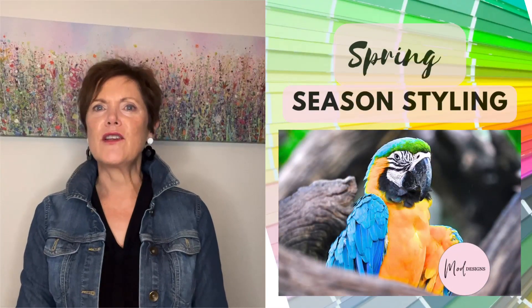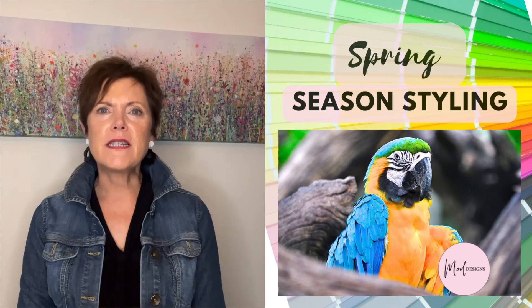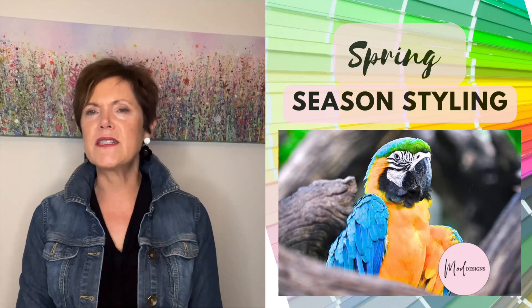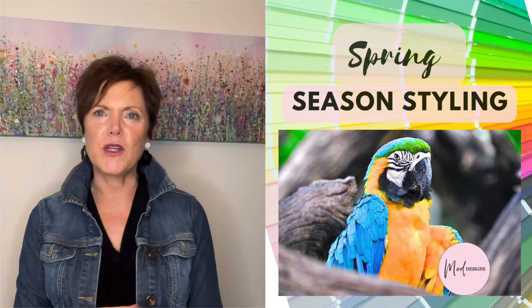Spring seasonal colours evoke a sense of freshness and lightness. Brighter colours like coral, turquoise and citrus colours bring to mind the vibrant energy of springtime. Greens and earthy tones reflect the awakening of nature after winter, with shades ranging from light and airy to deep and rich. Overall, spring colours capture the joyful and hopeful spirit of the season and are often compared to a tropical scene in the sun.